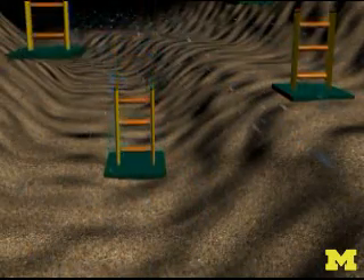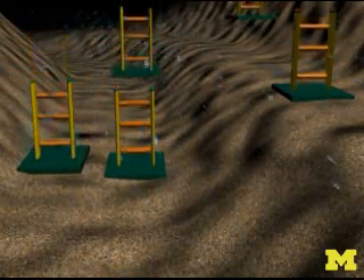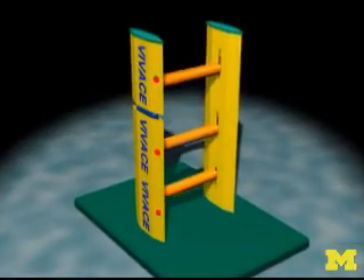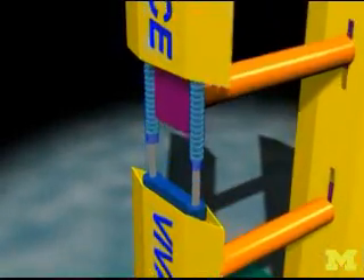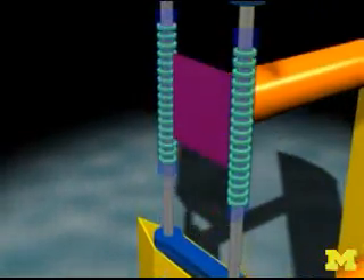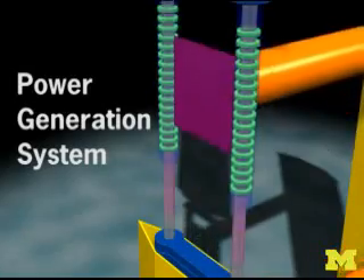The concept works like this: it places a cylinder into the water across the direction of the current. The cylinder causes the water flowing around it to form into vertical whirlpools that alternate above and below the cylinder. The whirlpools push or pull on the cylinder, causing it to bounce up and down in what are called vortex-induced vibrations. It's these vortex-induced vibrations — this up and down motion — that the machine captures.